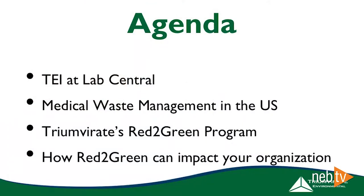Just quickly, a brief agenda. We're going to talk about the relationship between Trimer Environmental and Lab Central — Trimer Environmental for short is TEI. Then we'll dive into medical waste management in the United States from a macro perspective. Then we'll specify a bit more on Trimer's Red to Green program, and finally we'll wrap up with what benefits you can receive from Red to Green and what the impact is for your individual organization.